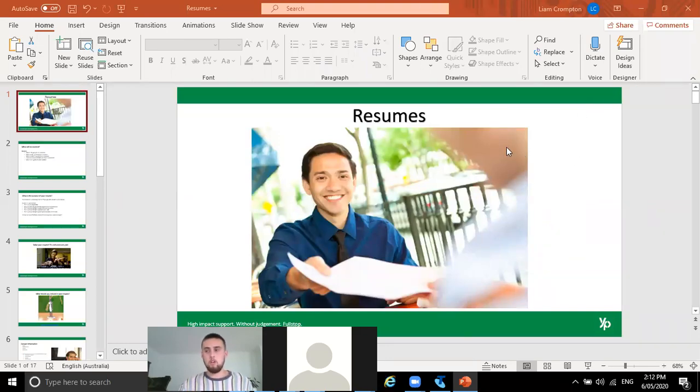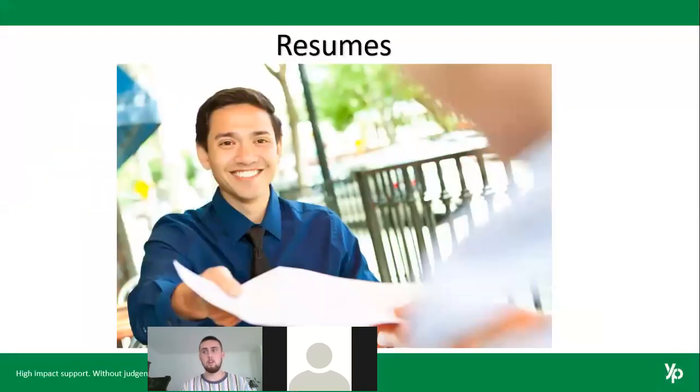My name is Liam, I work as a transitions coach with these projects. Today was really just about covering what to put in your resume and how to effectively write one. It can be pretty tricky at the moment if you're actively trying to apply for work and finding yourself continuously getting knocked back — that can be really frustrating. Hopefully I can give you some advice on how to write a quality resume.